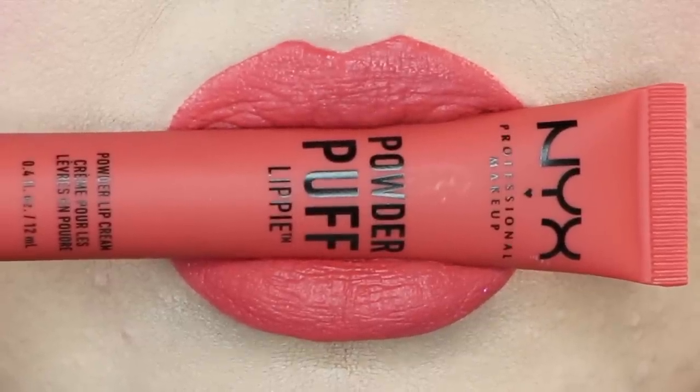Number two is Puppy Love and this is a warm medium peach. I love this color with my eye look today. I think it really complements the peach tone I have going on up top. I don't wear peaches a lot, but I really like this one.